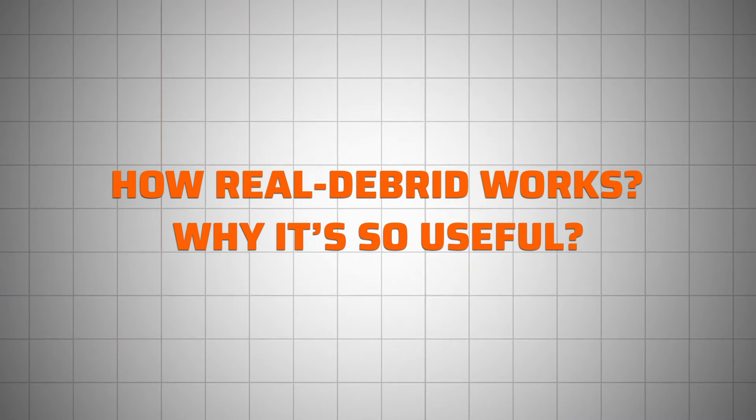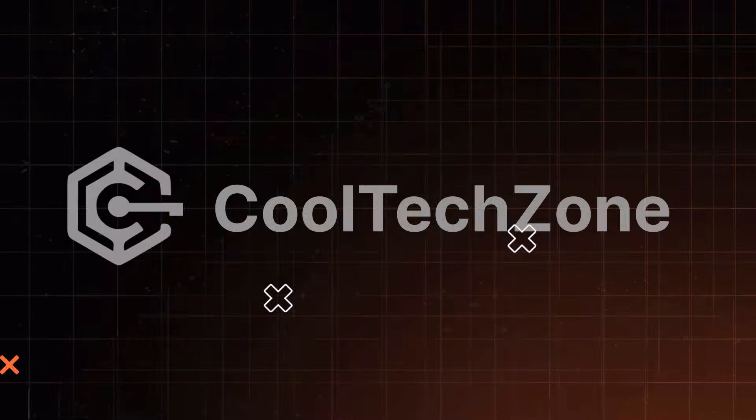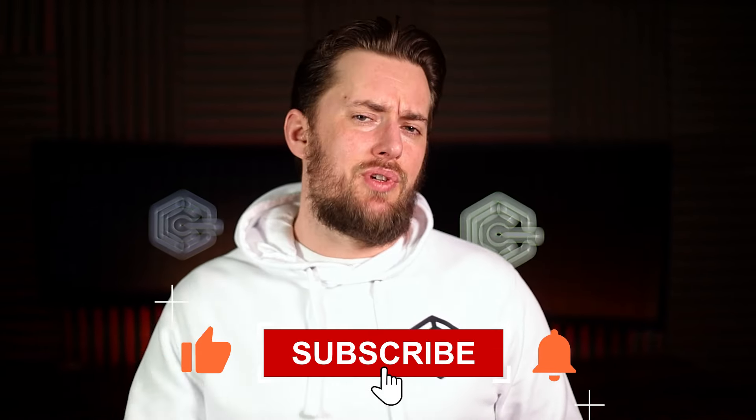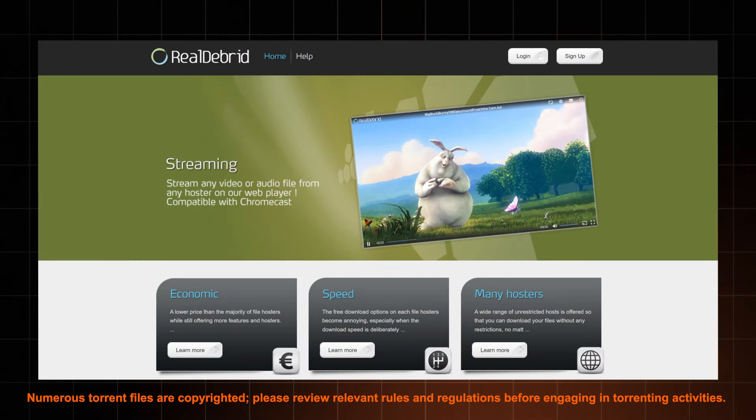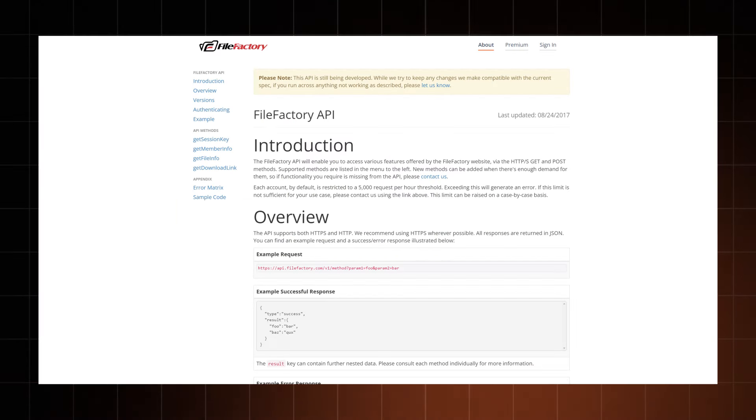In this RealDebrid review, I'll answer all the most burning questions like how RealDebrid works and why it's so useful. Let's start from the beginning. RealDebrid is a service that provides access to links from various file hosting sites like RapidGator, Uploaded, FileFactory, and more. It acts like a bridge, allowing users to download faster and stream at higher quality. RealDebrid also caches a lot of content, so it's possible to torrent quickly even if there are no seeders.